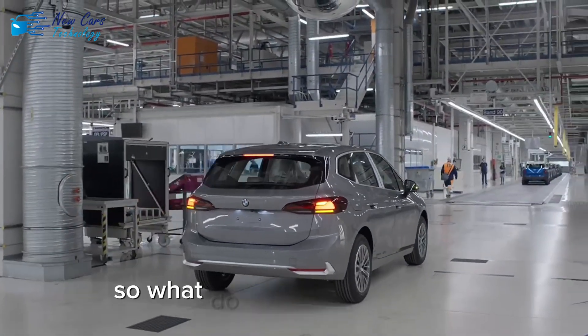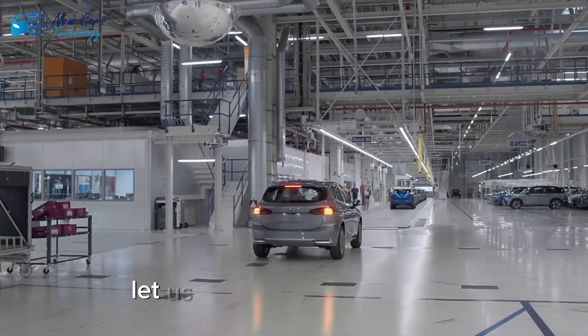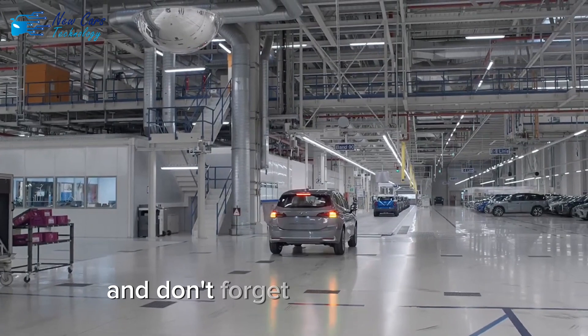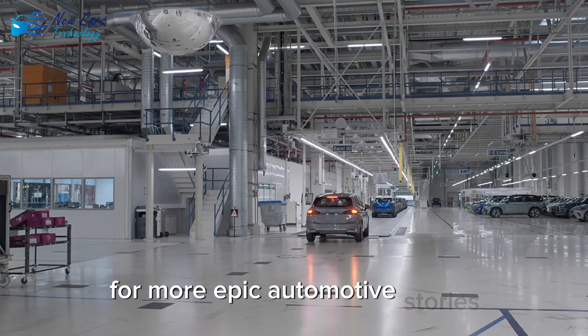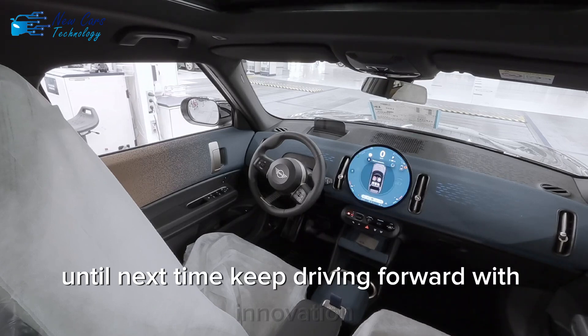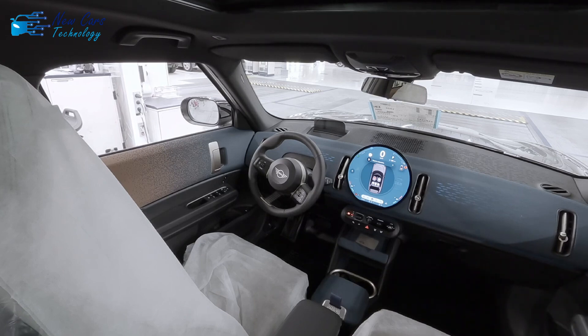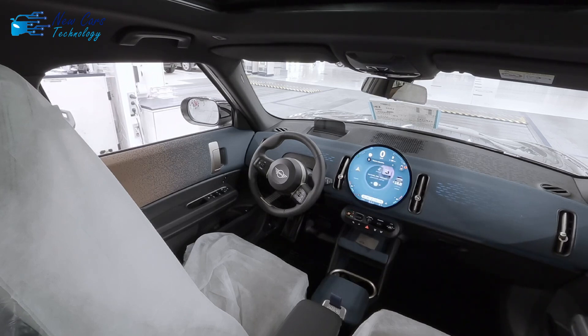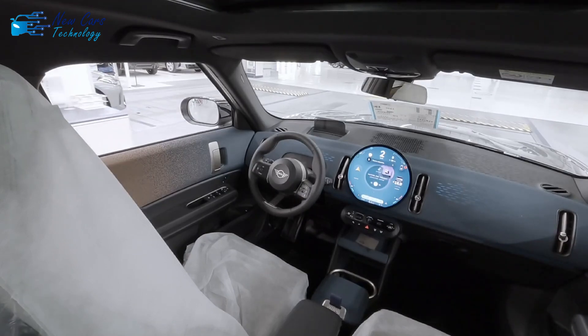So, what do you think? Are we witnessing the start of a manufacturing revolution? Let us know in the comments. And don't forget to like, subscribe and hit that bell icon for more epic automotive stories. Until next time, keep driving forward with innovation.